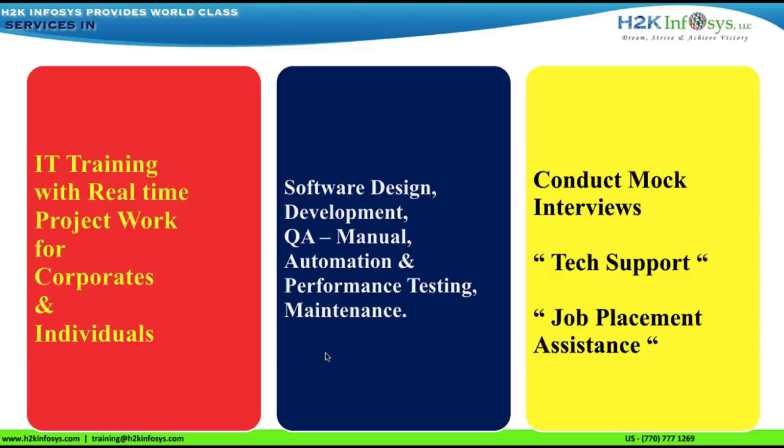H2K Infosys provides world-class services in IT training and project work for corporates and individuals. We do software design, development, testing and maintenance. We conduct mock interview sessions, provide technical support and job placement assistance.